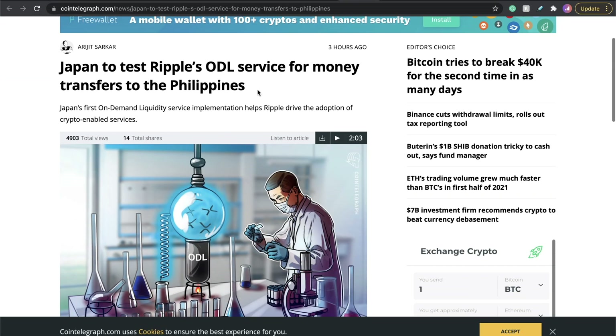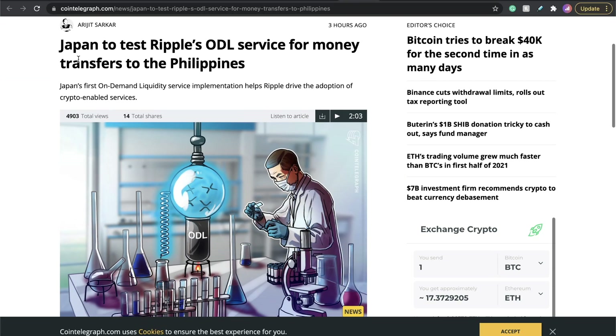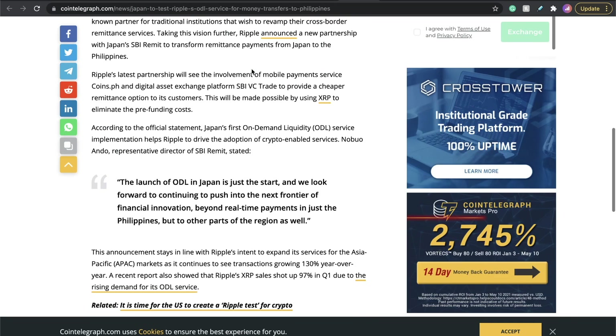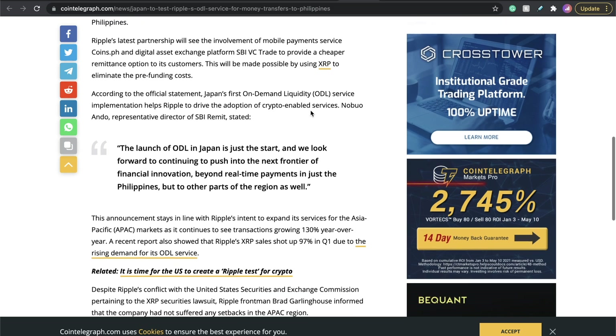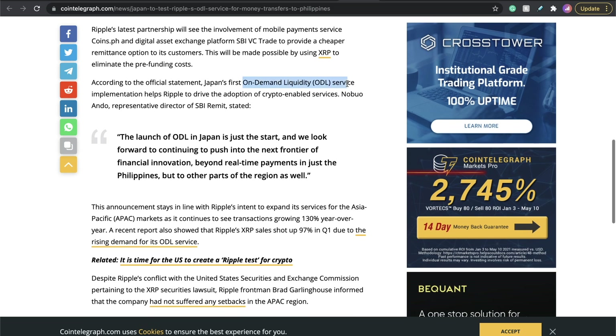Let me cover this news as well before we go over the metrics, which is probably the most important part of this video. Japan to test Ripple's ODL — on-demand liquidity service — for money transfers to the Philippines. That's really cool. Basically helping people transfer money with Ripple. The launch of ODL in Japan is just a start, and they look forward to pushing into the next frontier of financial innovation beyond the Philippines to other parts of the region. More advancements for Ripple, more on-demand liquidity. This is very bullish.